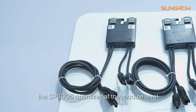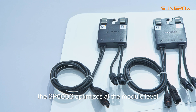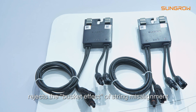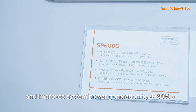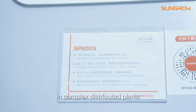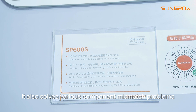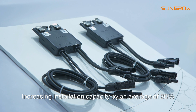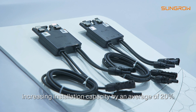Sure. First, the SB600S optimizes at the module level, rejects the bucket effect of stream misalignment, and improves the system power generation by 4 to 30%. In complex distributed plants, it also solves the various component mismatch problems, increasing installation capacity by an average of 20%.